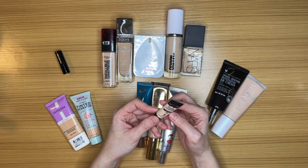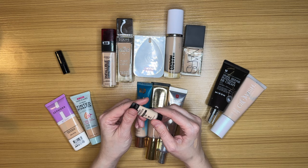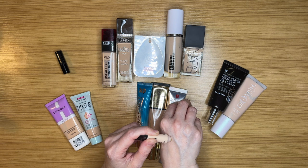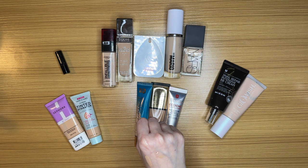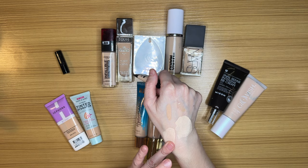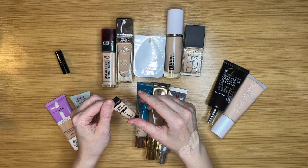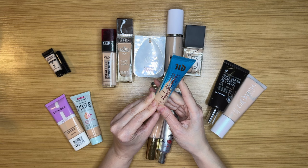This is the Wet and Wild Photo Focus Foundation in Porcelain Fair — a sample size I've never actually tried because I always forget I have it. It's been separating, so I gave it a shake, but I don't think I'm going to use it. The shade is actually slightly lighter than me, which is rare, but honestly I just don't think I'm going to do it — that one is going.